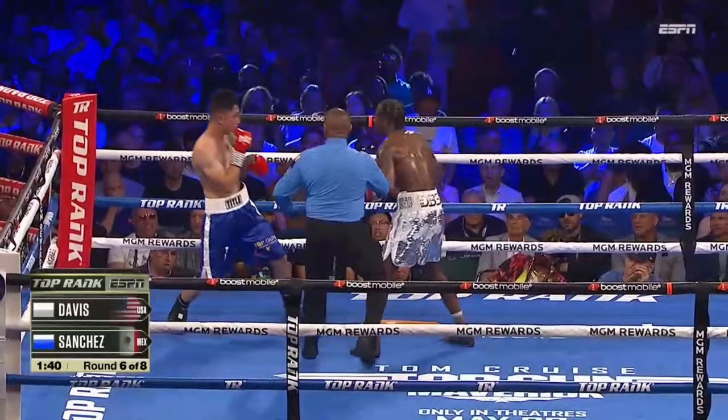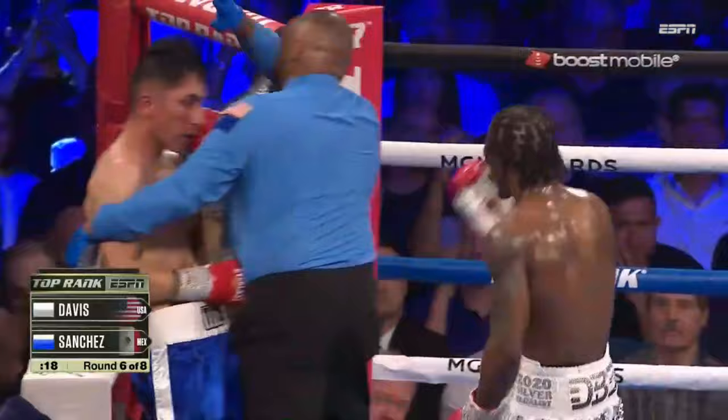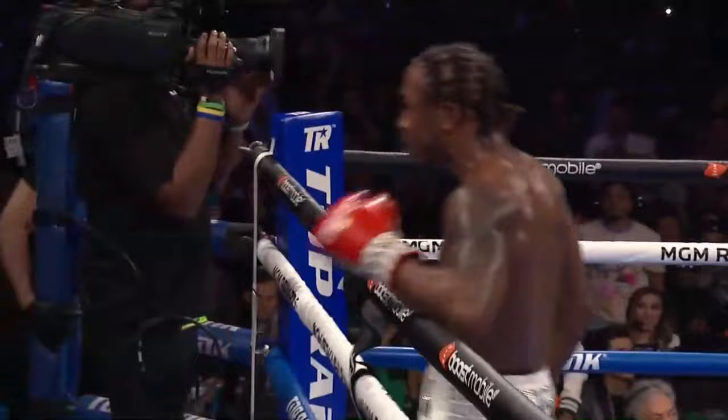Uppercut comes in, hook comes in, another comes in. It could be any time right now for Keyshawn. Blood now coming from the left eye. Two more left hooks to the same spot, and another, and the right uppercut. And finally the damage is over.